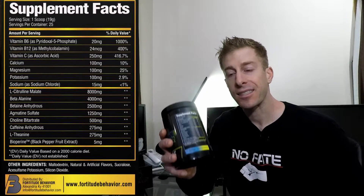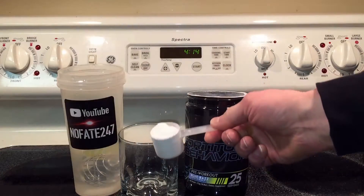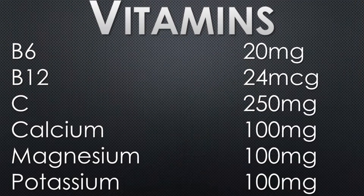Let's go over the ingredients for Fortitude Behavior Pre-Workout. First and foremost, one scoop is 19 full grams — you can see the back of this label, it is long. They threw a ton of vitamins in here: vitamin B6, B12, calcium, magnesium, sodium, potassium. Those vitamins and minerals are very important. If you're going through a tough workout, sweating for an hour to two hours, grinding out sets, doing cardio, you need to replenish those minerals. I'm glad Fortitude Behavior threw them in there.